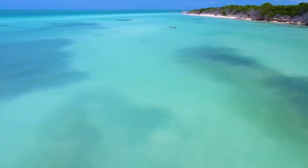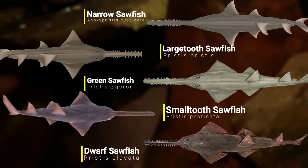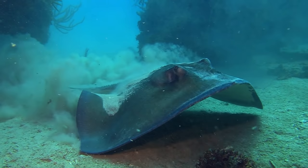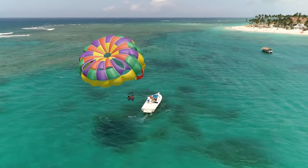For our next species we'll be staying in the ocean, as we have sawfish. Now there are actually five living species of sawfish, and although they look like sharks, they are actually members of the ray family. Today they are found worldwide in tropical and subtropical regions.